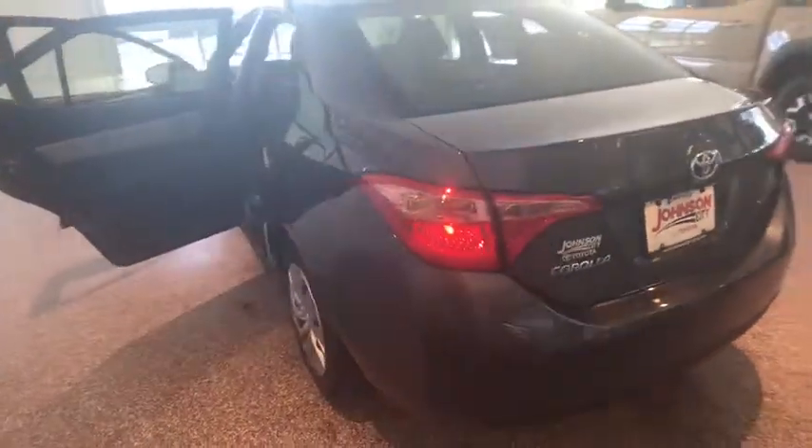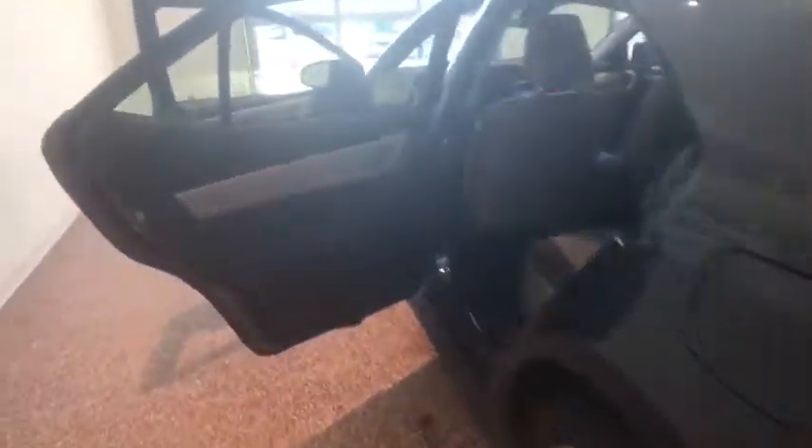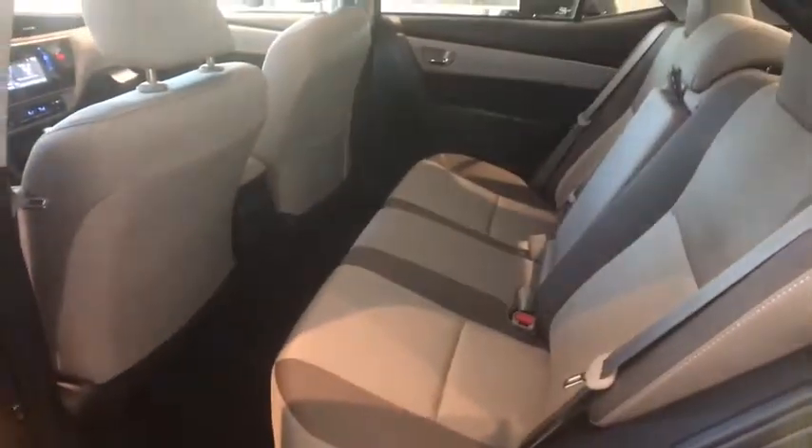Traction control, dual airbags, power steering, center armrest, CD player, electronic stability control, power windows, trip computer, rear window defroster, tachometer.